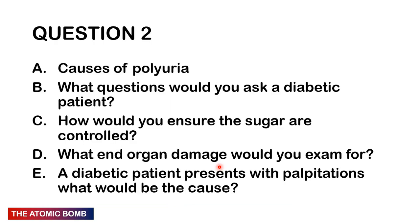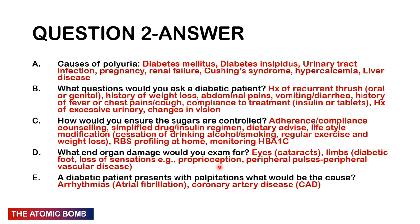Question 2: What are the causes of polyuria? What questions would you ask a diabetic patient? How would you ensure the sugars are controlled? What end-organ damage would you examine for? A diabetic patient presents with palpitations — what would possibly be the cause? You may pause the video.